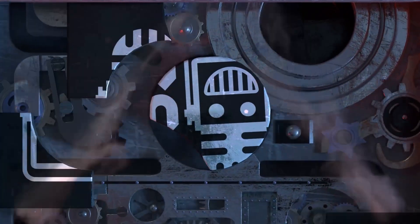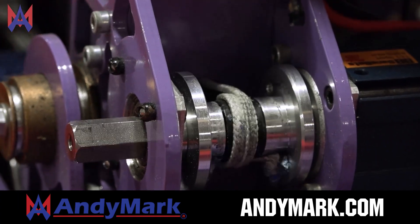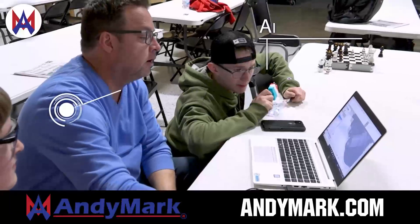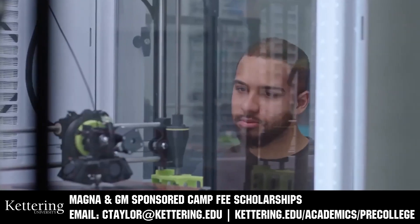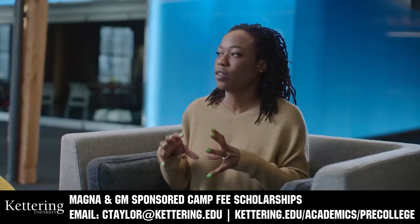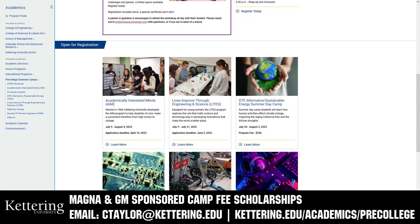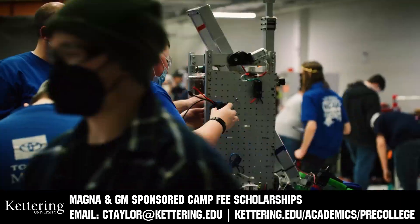This video on First Updates Now is made possible by viewers like you and also the following sponsors. Animark has parts and products designed specifically for First Robotics Competition and First Tech Challenge teams. Many Animark staff are First alumni, mentors and event volunteers. Visit Animark.com for all your educational robotics needs. Kettering University has over 25 pre-college camps and learning experiences available, from computer science and engineering to inspiring future women engineers, leadership development, and first-paced camps for first graders to graduating high school seniors. Magna and GM sponsored camp fee scholarships are available. Email ctaylor at kettering.edu for more information.